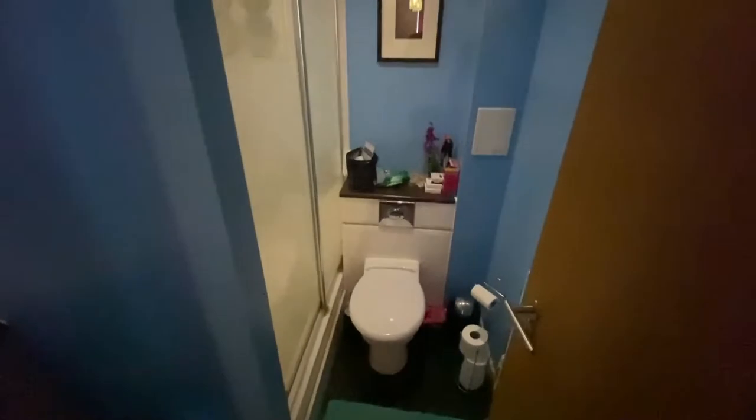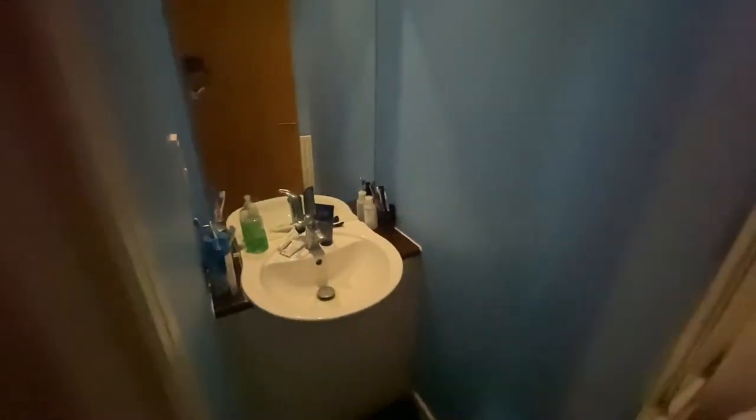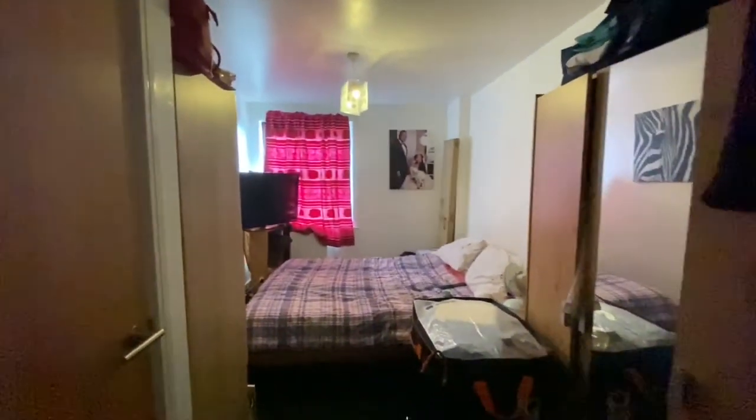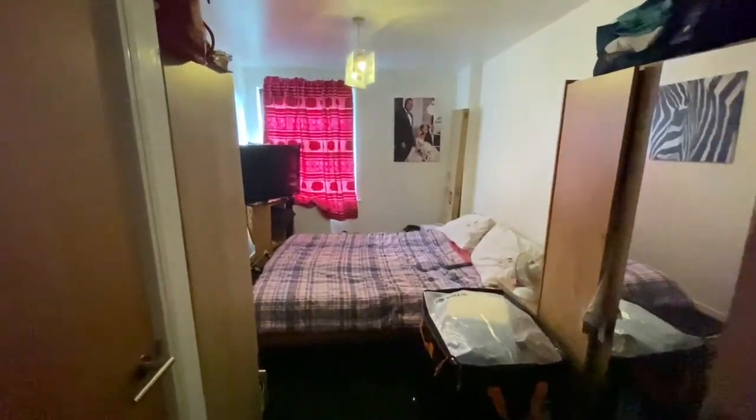So we've got the ensuite just here — an ensuite shower, WC, and shower basin. And that's a full view of the bedroom door leading back into the hallway.